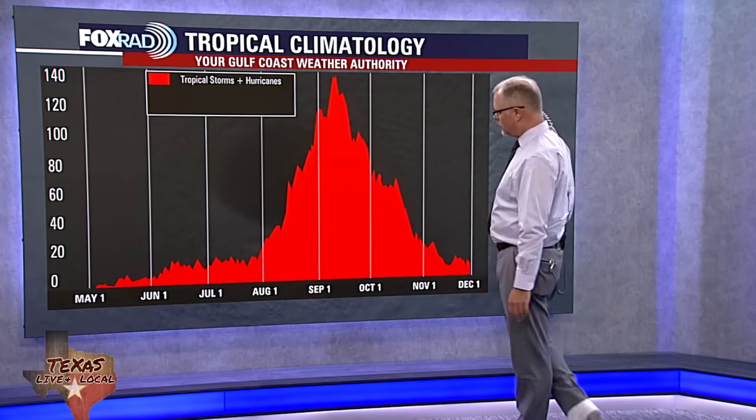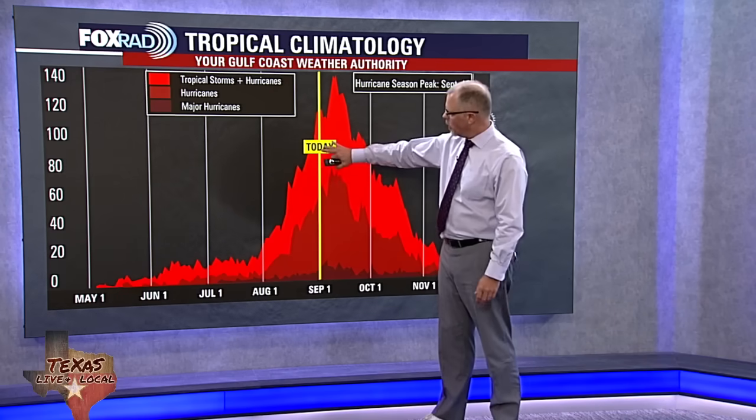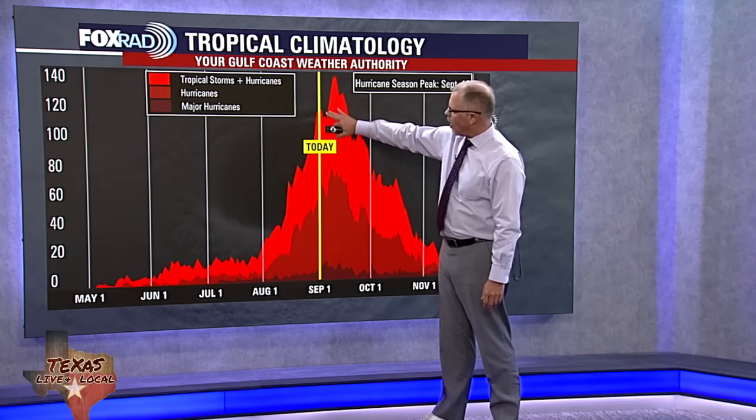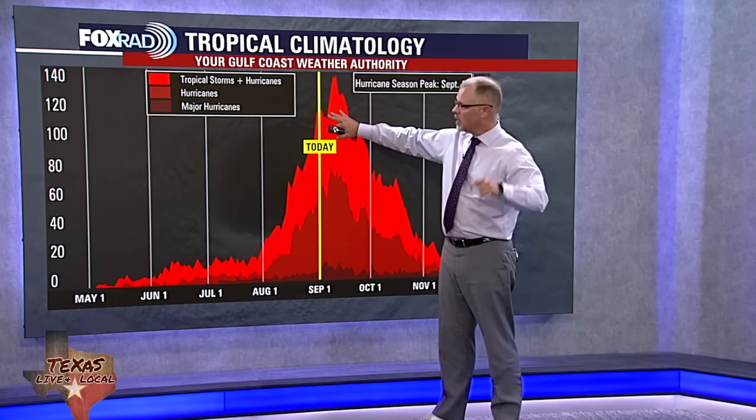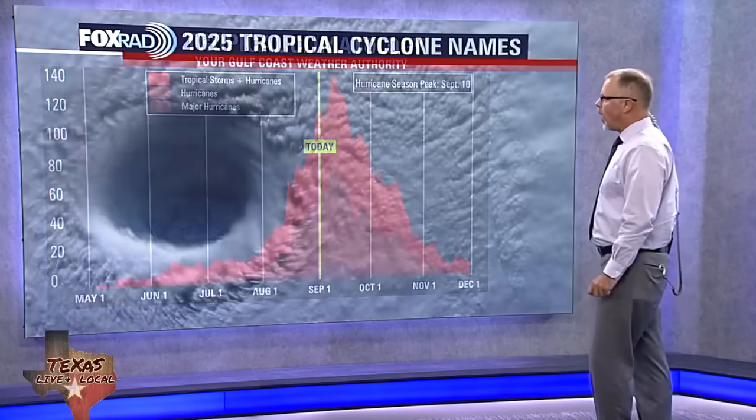We have officially made it into September, and September is where we find the peak of hurricane season on September the 10th. We'll continue to see activity — probably even more active if you look at the history books — continuing to watch these waves roll off. We're also watching the Caribbean closely, watching the Gulf, watching areas off of the East Coast and the western portions of the Atlantic. But everything's quiet right now except for this tropical wave that's rolling off.